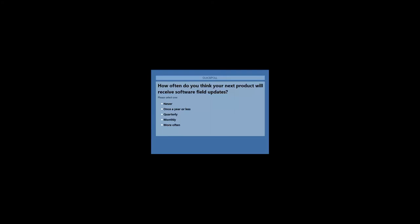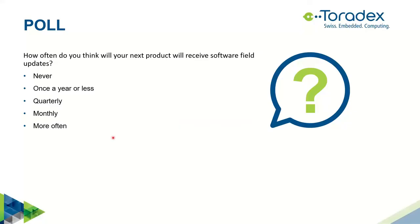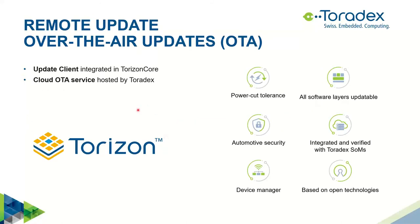Looking at the poll results, a lot of people are in the range of once a year or less — they do updates but rarely. Almost nobody is doing no updates. Quite a few are doing quarterly updates, which is already fairly frequent for our industry. Now let's talk about the Torizon OTA solution. Torizon is a complete platform — Torizon Core runs on the embedded system, and Torizon Platform provides OTA, device monitoring, and fleet management in the cloud. The update client is directly included in Torizon Core.